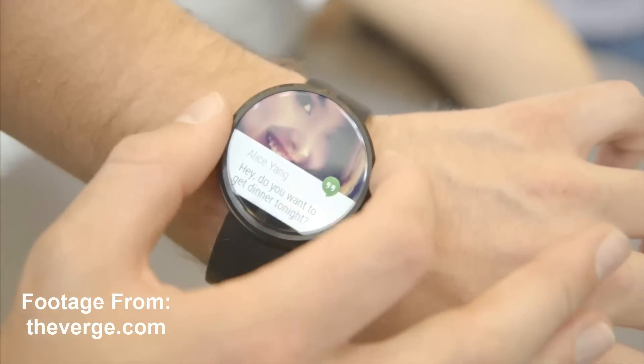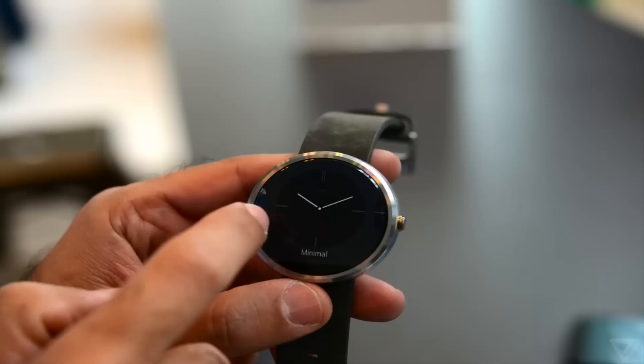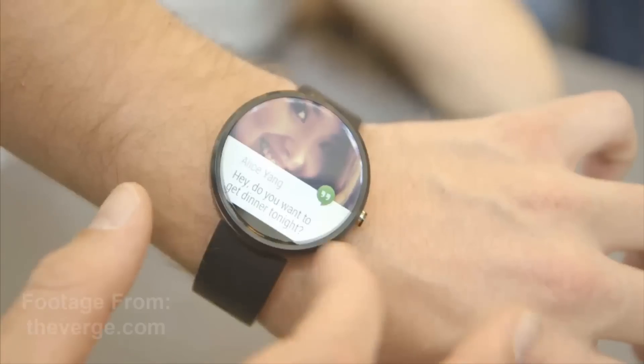I'm not sure if this one will have a heart rate monitor — it all depends on Motorola. You will be able to control your Android TV and Android Auto with this watch, so you're not missing out on any of the great features that Android Wear provides.